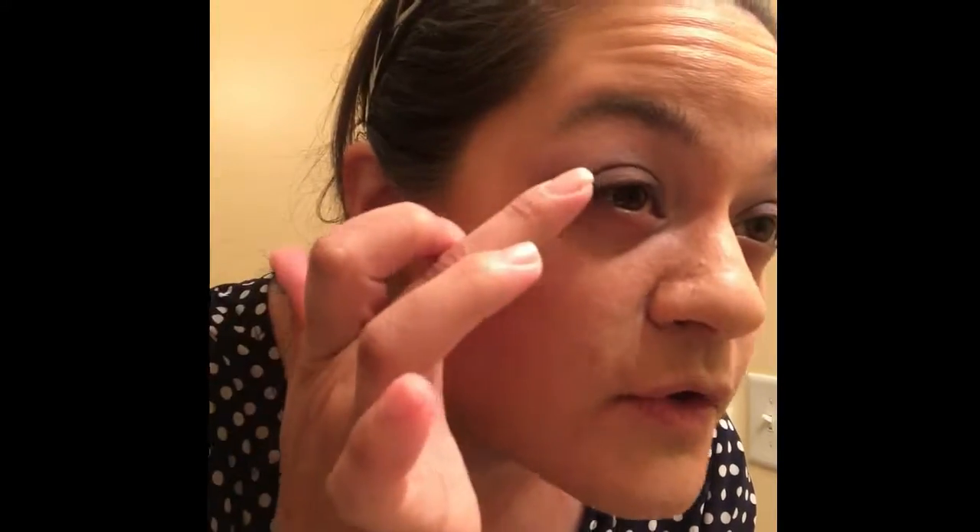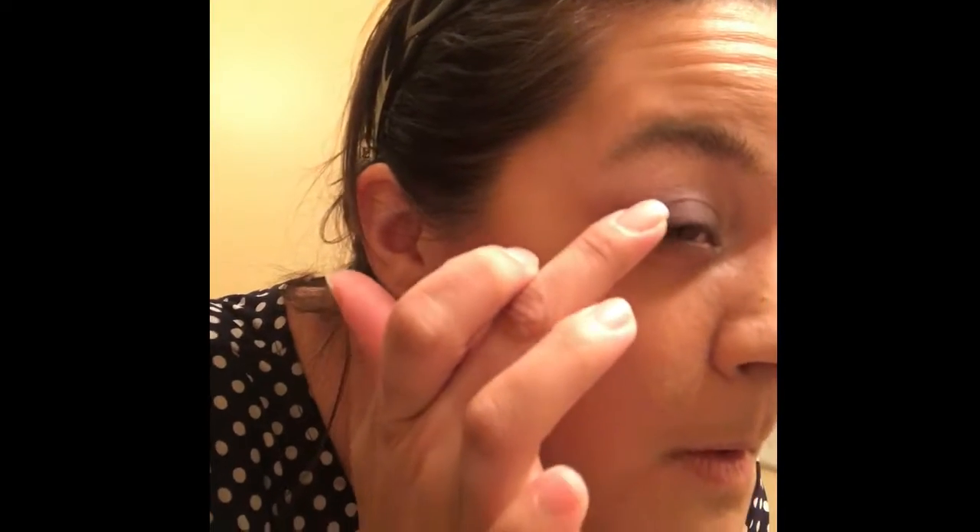I take this brown right here and very sparingly do the corner — and this corner right here, where some people would wing it out, I'm just going to hit the edge and spread it. I don't use mascara because I haven't found any that I'm not allergic to. And that's all I do.